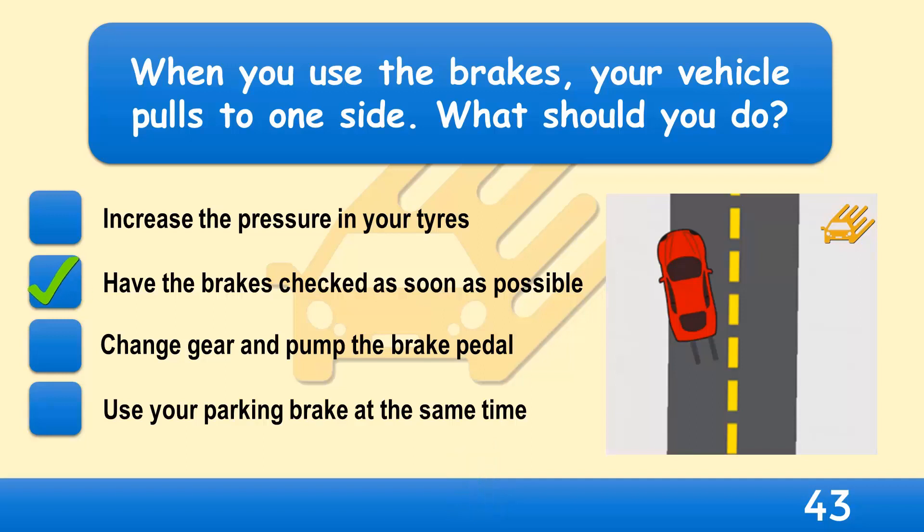The brakes on your vehicle must be effective and properly adjusted. If your vehicle pulls to one side when braking, take it to be checked by a qualified mechanic as soon as you can.